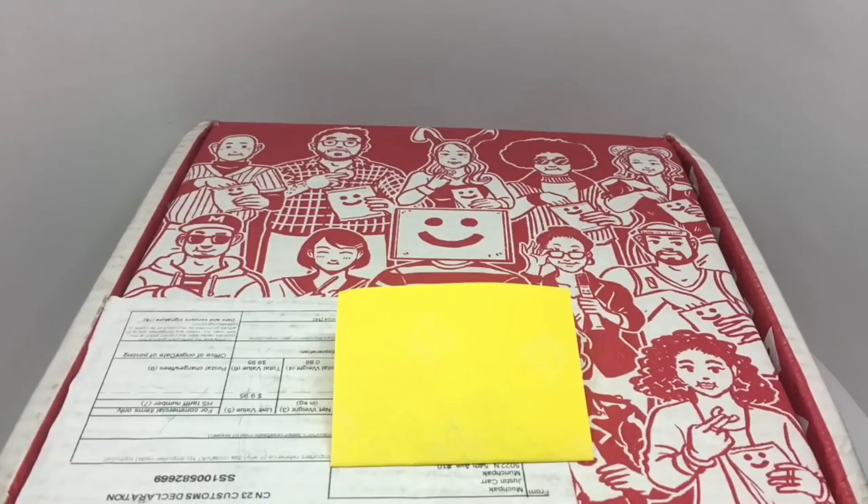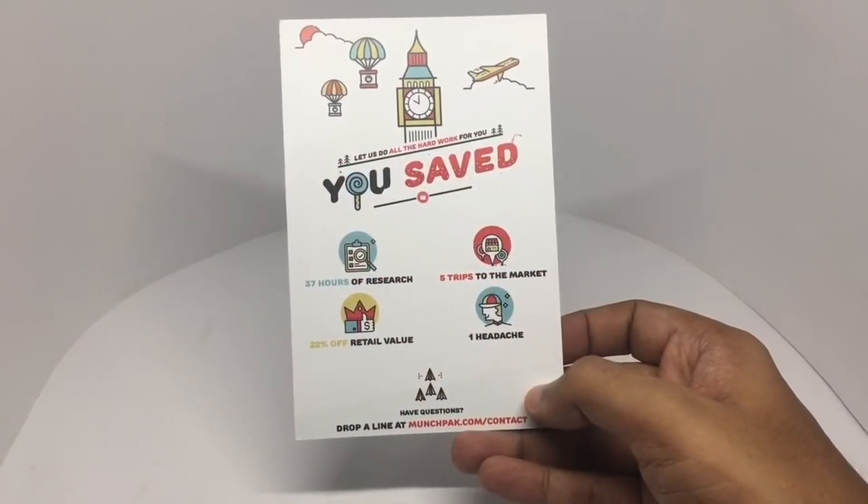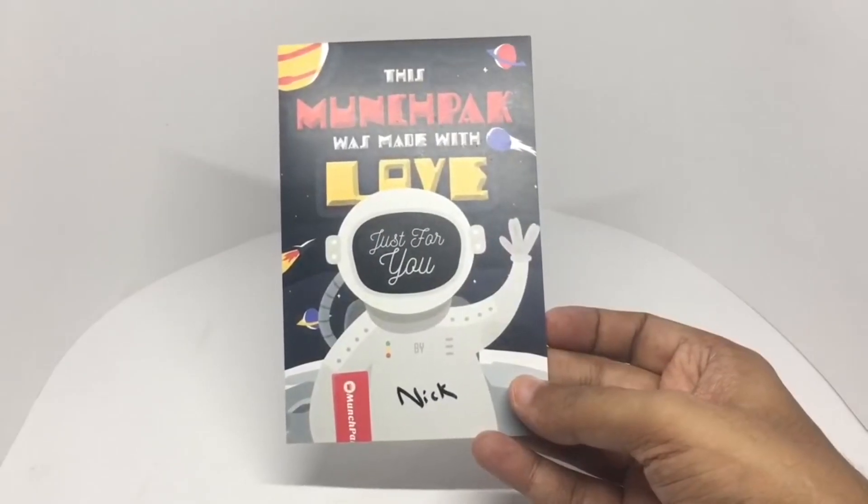Let's take a look at this Munch Pack subscription box. If you subscribe to the service they send you snacks every month, so let's see what we get. They say 'let us do all the hard work for you' — this was packed by Nick.